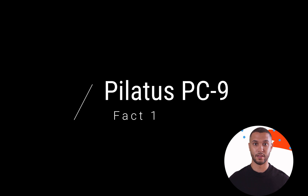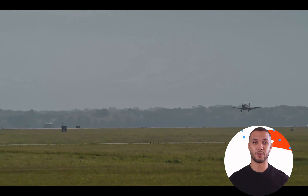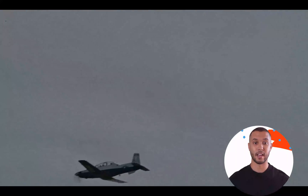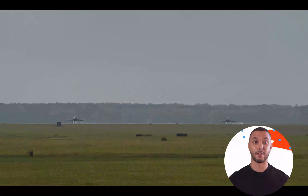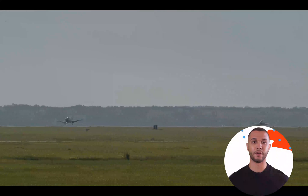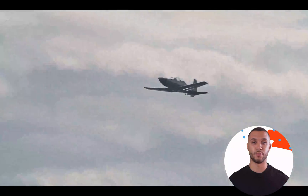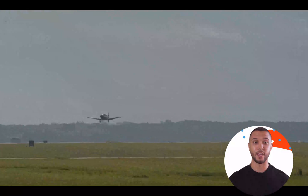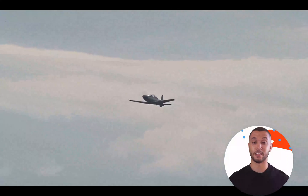Fact 1: Pilatus PC-9. The T-6 Texan I is a versatile military training aircraft based on the Pilatus PC-9, a successful Swiss turboprop trainer. Developed jointly by Beechcraft, now part of Textron Aviation, and Pilatus Aircraft, the T-6 Texan I made its first flight in 1998 and has since become a crucial component of primary and advanced flight training programs for several air forces worldwide. It is a tandem-seat, single-engine aircraft equipped with a Pratt & Whitney Canada PT-6A-68 turboprop engine, providing excellent performance and fuel efficiency for extended flight training missions.